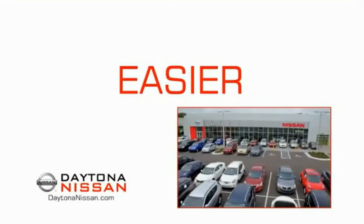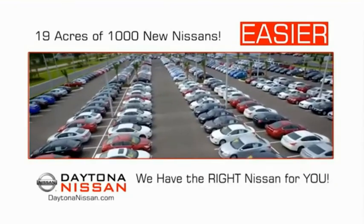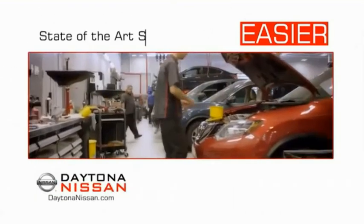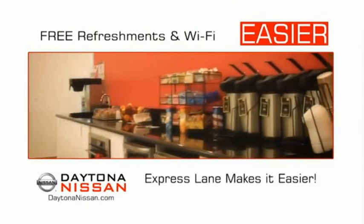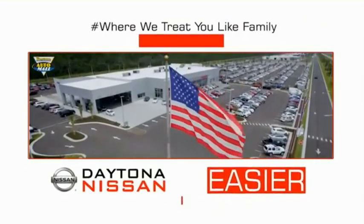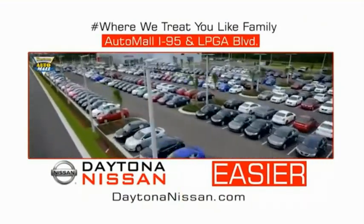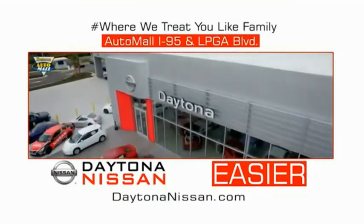The all-new Daytona Nissan — we make it easier. Easier because 19 acres of 1,000 new Nissans means we have the right vehicle for you. Easy to own because every new Daytona Nissan comes with a lifetime warranty. Easy to service because the state-of-the-art facility and express lane makes servicing any vehicle easier. Easy to enjoy free refreshments and Wi-Fi while the kids play. Come check out the all-new Daytona Nissan, just under the big flag at the Auto Mall, I-95 at LPGA Boulevard. Make your move to Daytona Nissan — it's easy.